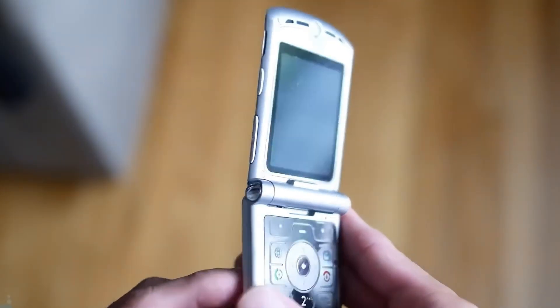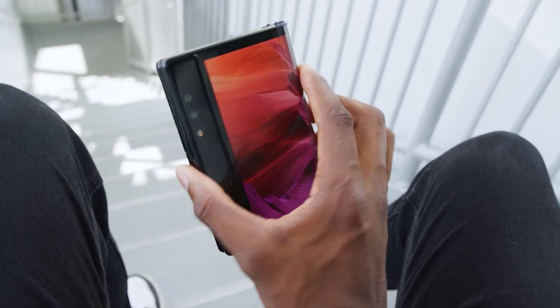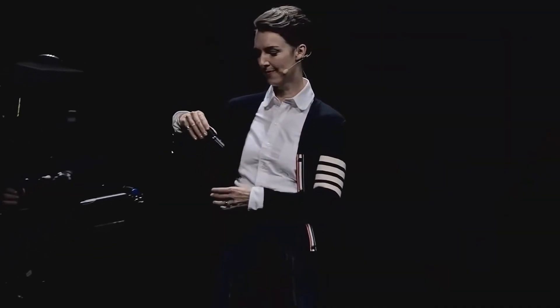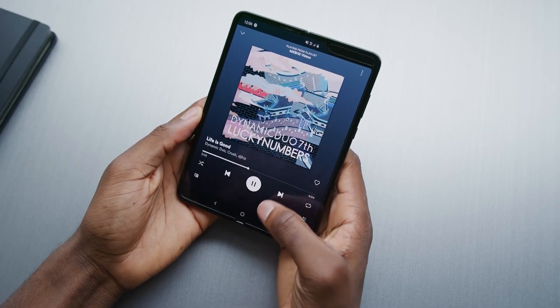No, we're not revisiting the flip phones that charmed us in days past. These are next-level gadgets — screens that fold yet deliver expansive visuals when needed. They fold into a pocket-friendly size, then unfold for immersive experiences. So hold on tight; we're about to explore a timeline filled with innovation and unexpected turns.